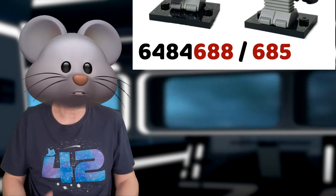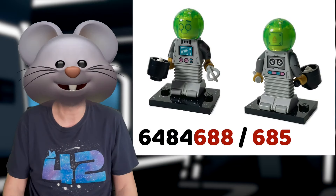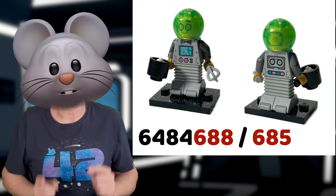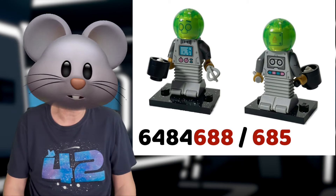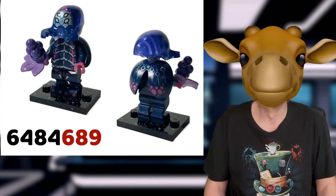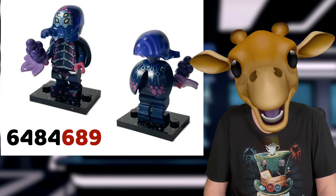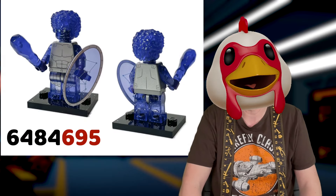The classic space robot, which has legs that would be ideal for the lost in space robot, is 688 or 685. Alexander wasn't sure which was which. The alien insectoid, which reminds me of Galaxy Squad, is 689. Orion, with translucent parts, is 695.